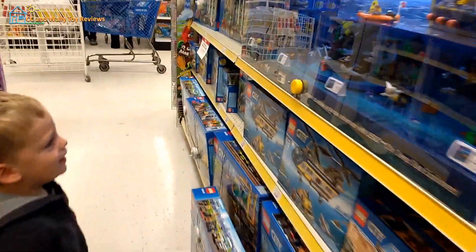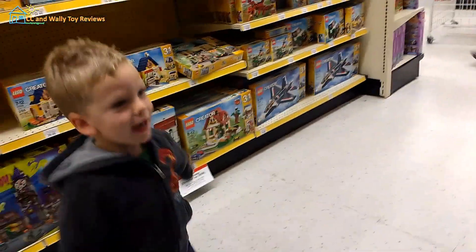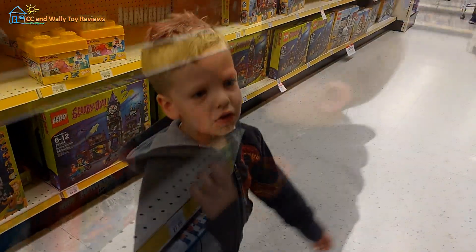Whoa, that is cool. Ooh, you can see underwater. I want to have that. Whoa! I want to have those.